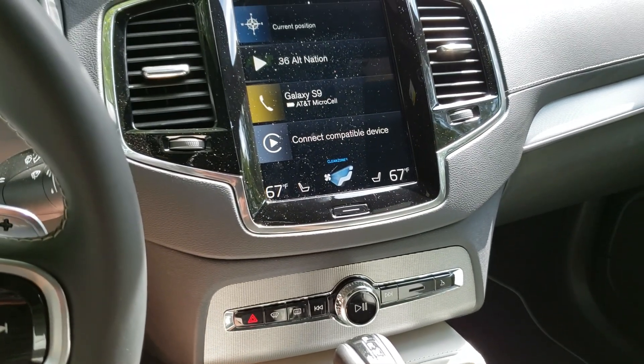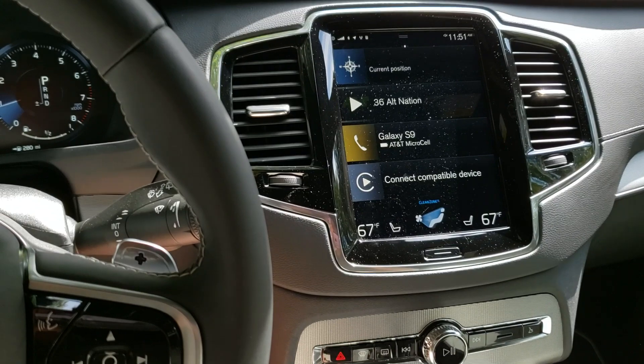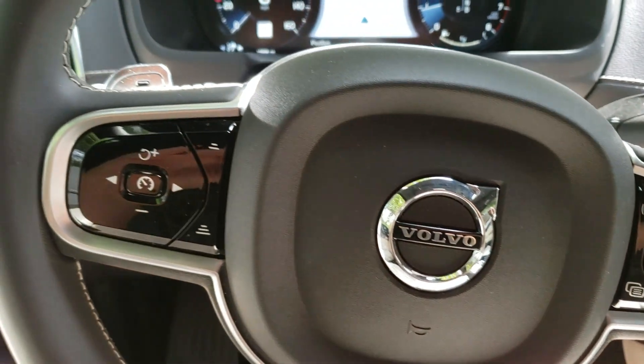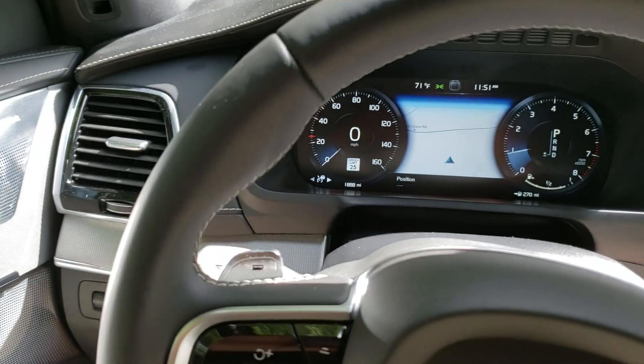Hello again, John from Torque News here. Today we're looking at the Volvo XC90, and this Volvo really impresses us for a lot of reasons.